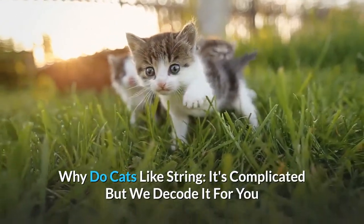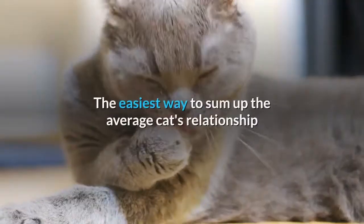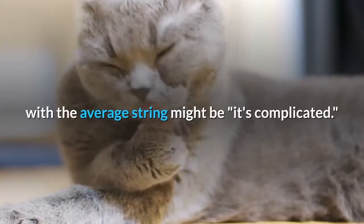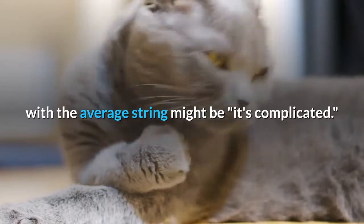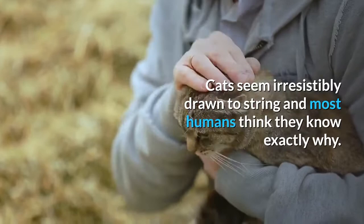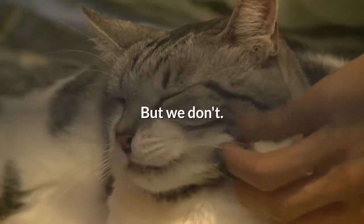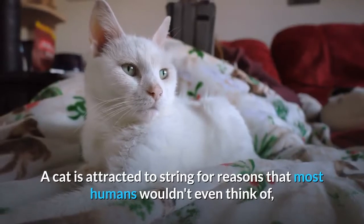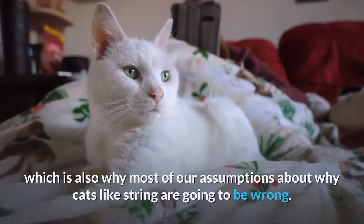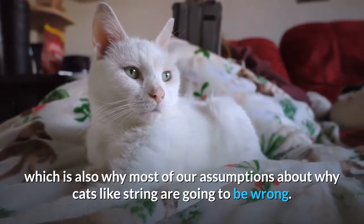Why do cats like string? It's complicated, but we decode it for you. The easiest way to sum up the average cat's relationship with the average string might be: it's complicated. Cats seem irresistibly drawn to string, and most humans think they know exactly why — but we don't. A cat is attracted to string for reasons that most humans wouldn't even think of, which is also why most of our assumptions about why cats like string are going to be wrong.